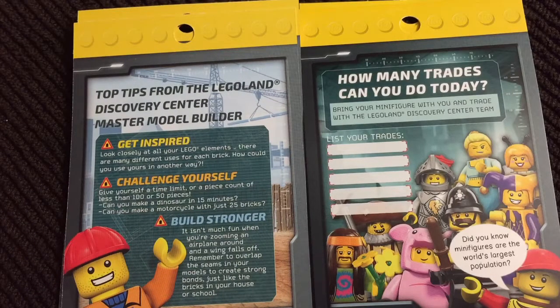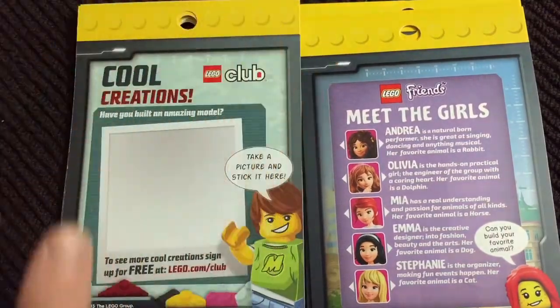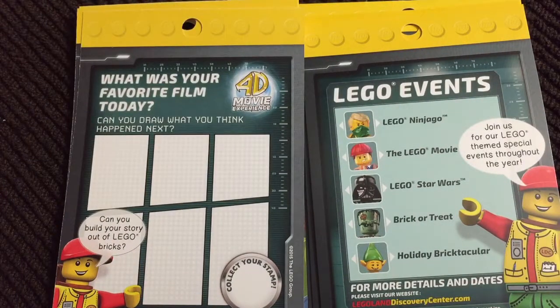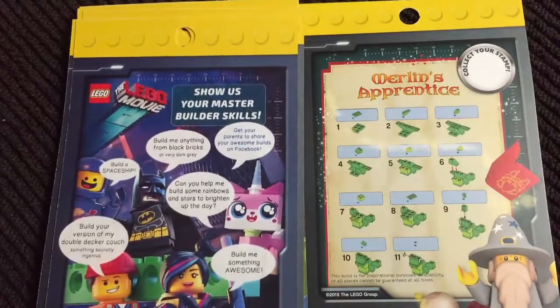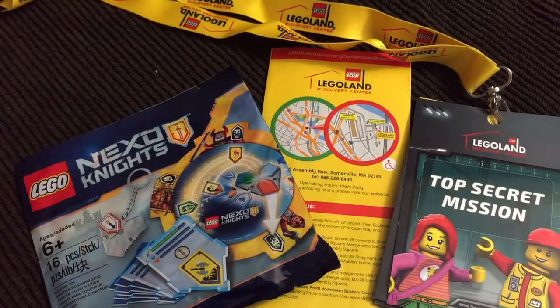Overall, we had a good time. We spent nearly two hours there. My son, who's three and a half, was a little young for a number of the activities in terms of his interest level. I would definitely recommend this to anyone who has children that are into LEGOs — this is definitely a must-see. If you have any questions about Legoland Boston, leave a comment below. If you enjoyed today's video, hit that subscribe button. Thanks for watching, and as usual, don't save anything for the trip back.